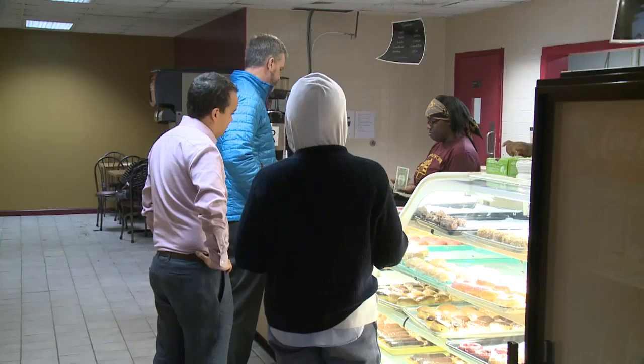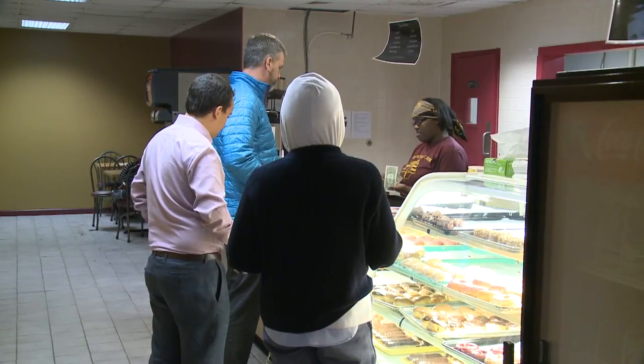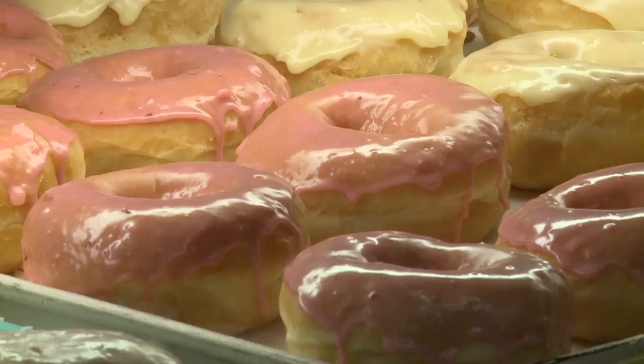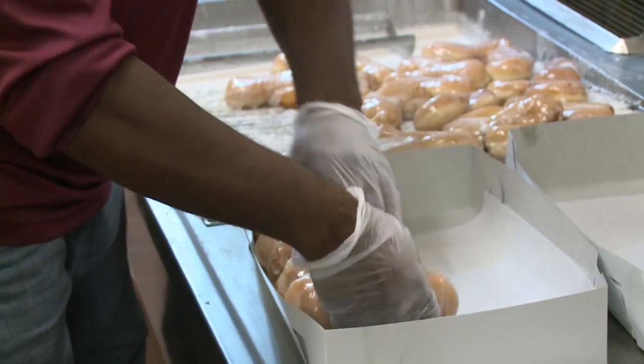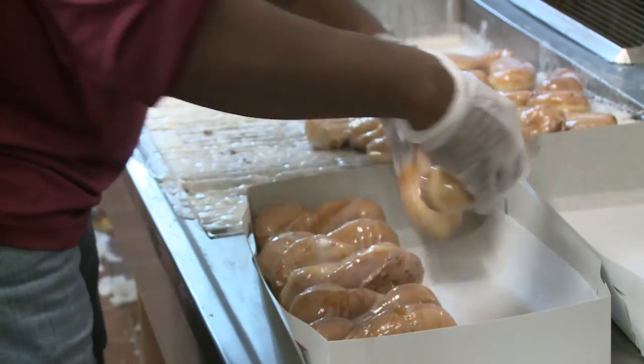We like to put out a fresh donut every day, and I think that's what brings people here. They taste a really good product that they don't really get otherwise. This is 57-year-old Amon Aziz, a Sumner grad who has put his heart and soul into this business for 24 years.